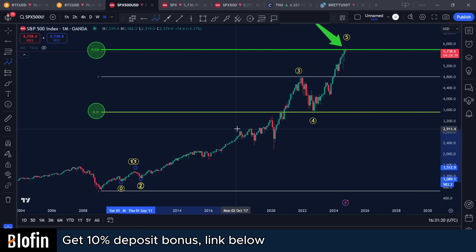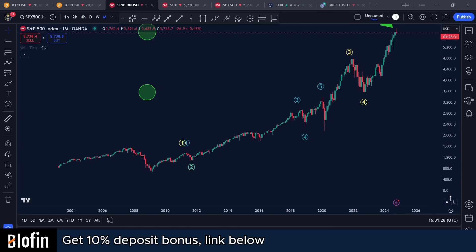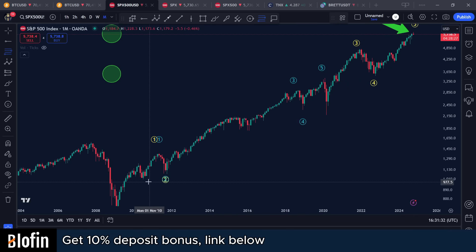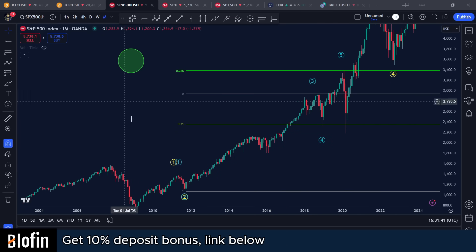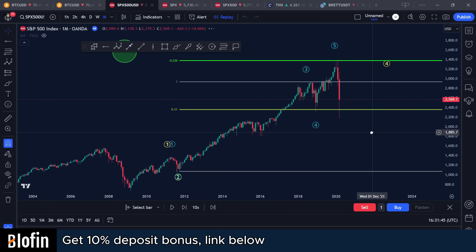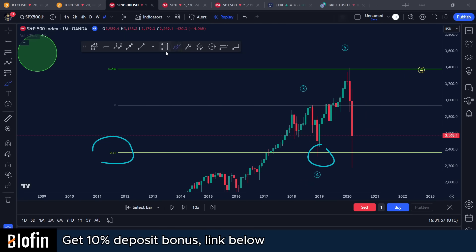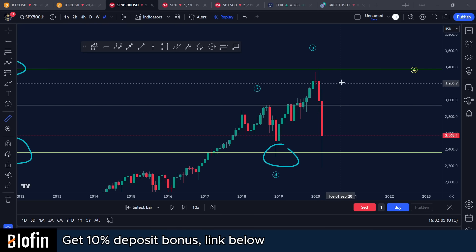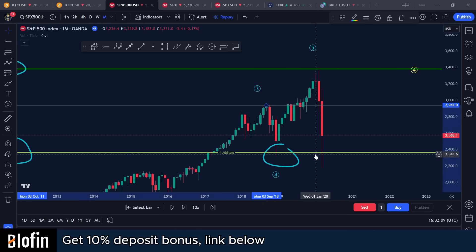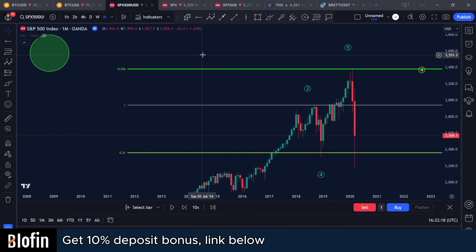The last time this pattern appeared on a smaller time frame — one, two, three, four, five — the stock market corrected by about 30%. We can see how the fourth wave bottomed at exactly the 0.31, the algorithm started buying at 0.31, and they started selling at the minus 0.236. This was on both the monthly and weekly chart, and the stock market then had a crash of about 33% — the COVID-19 crash — which explains why it was such a large move.